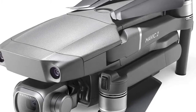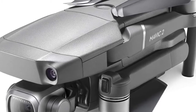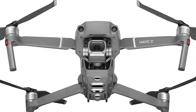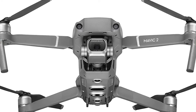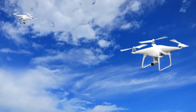The Mavic 2 Pro weighs 907 grams compared to the Mavic Pro at 734 grams. It features an all-new omnidirectional obstacle sensing system. The sensors on the left and right only work in tripod and ActiveTrack mode. They also added top and bottom infrared sensors to assist in tight spaces and upward movement.